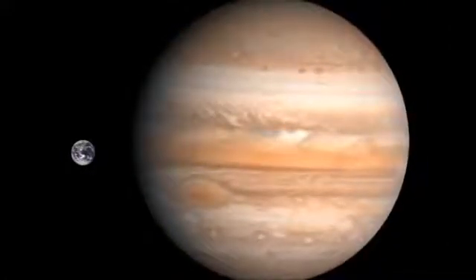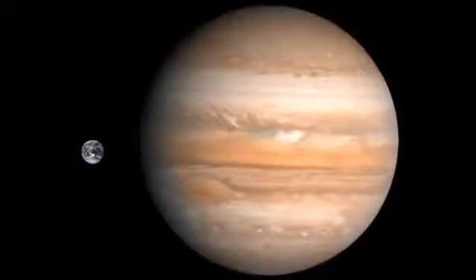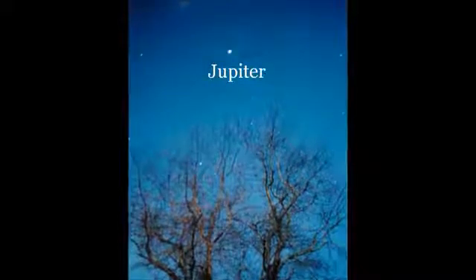Jupiter is so big that you would have to place 11 Earths end to end just to stretch across its middle. Jupiter is also the third brightest object in the night sky.